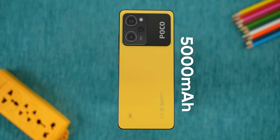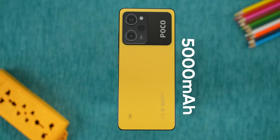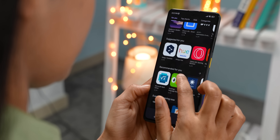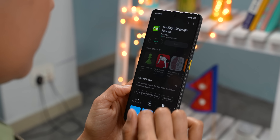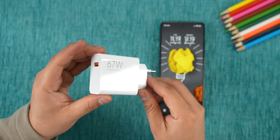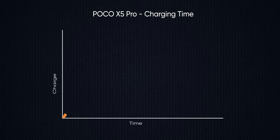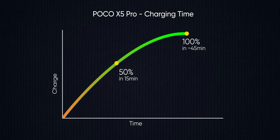The battery life on this thing is crazy impressive. The Poco X5 Pro has easily been getting me through an entire day with roughly seven hours of screen-on time on average — a solid A in my book. As for charging, the included 67-watt charger takes just 15 minutes to fill it up to 50%, or about half an hour more to reach 100%.